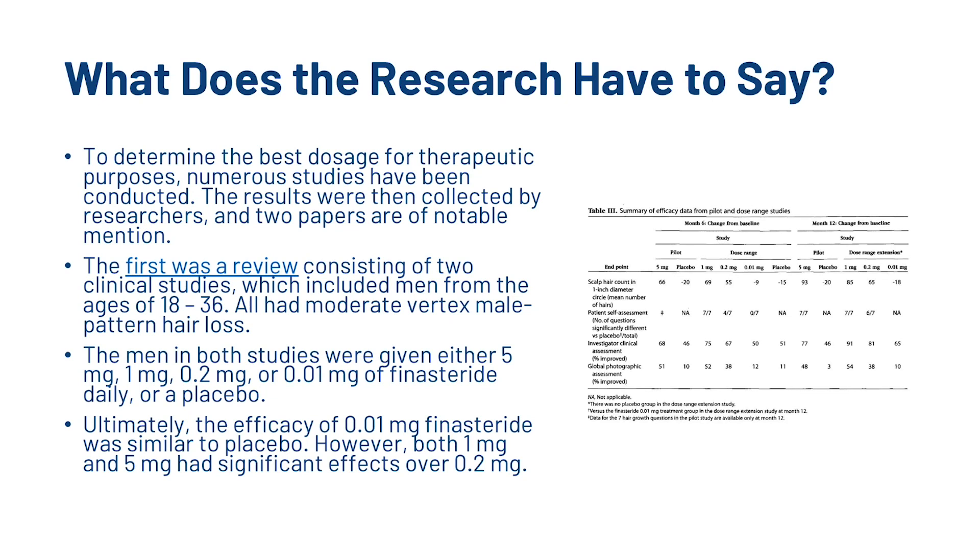So what does the research have to say? To determine the best dosage for therapeutic purposes, numerous studies have been conducted. The results were collected by researchers and two papers are of notable mention — I'm going to link both of those in the description. The first was a review consisting of two clinical studies which included men from the ages of 18–36, all with moderate vertex male pattern hair loss. The men were given either 5mg, 1mg, 0.2mg or 0.01mg of finasteride daily, or a placebo. Ultimately, the efficacy of 0.01mg finasteride was similar to placebo. However, both 1 and 5mg had significant effects over 0.2mg.